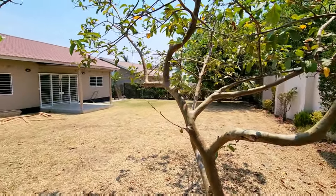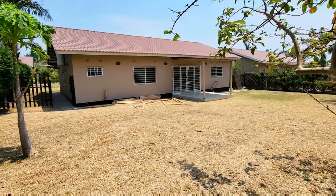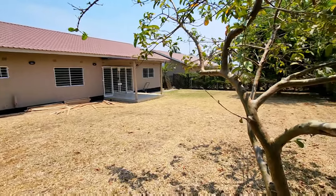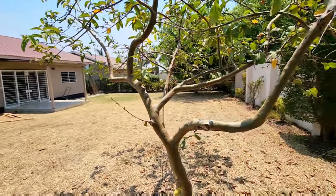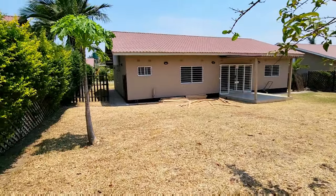So there we have our unit. 14,000 kwacha is the asking price for this beautiful three-bedroom, two-bathroom unit in Ibex Hill, ready for immediate occupation. Get in touch with the Z Realtor. Have a lovely day. Cheers.